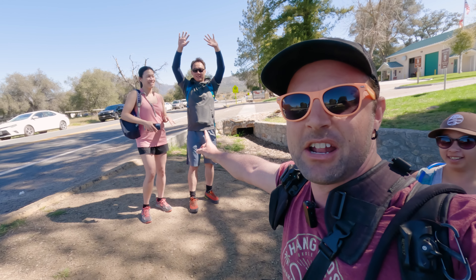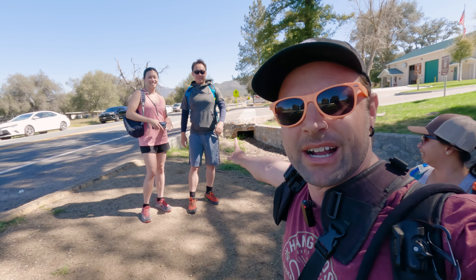We are not alone today. We have Jennifer, aka JVu, and her stud muffin Danny joining us.